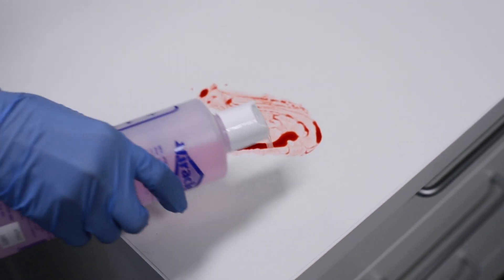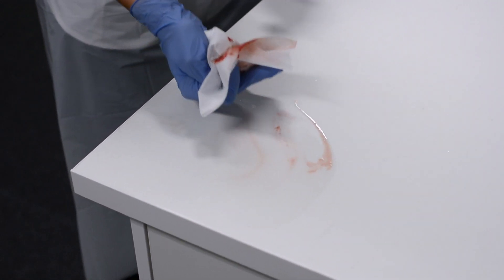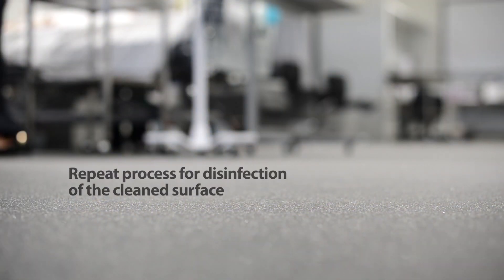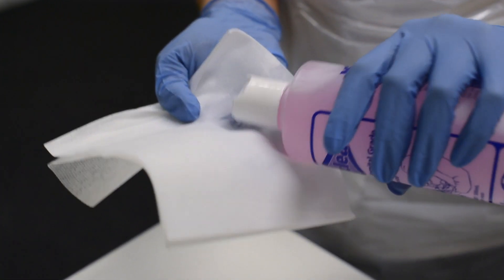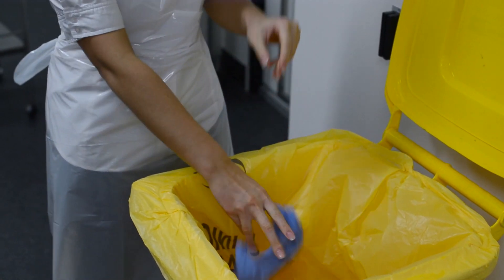Observe standard precautions and ensure correct PPE is worn. For pre-cleaning of soiled surfaces, apply ViriClean liberally onto the blood spill area. Using a fresh disposable cloth, remove blood and solution from the surface, working from the outside towards the centre. Repeat if necessary. Dispose of soiled cloths in an appropriate receptacle. For disinfection of the cleaned surface, this process should be repeated. Remember, organic soil inhibits surface disinfection. Apply ViriClean onto the same area to be disinfected. Using a fresh disposable cloth, ensure ViriClean contacts all surfaces to be disinfected and allow to dry. Dispose of soiled cloths and PPE in the appropriate receptacle.